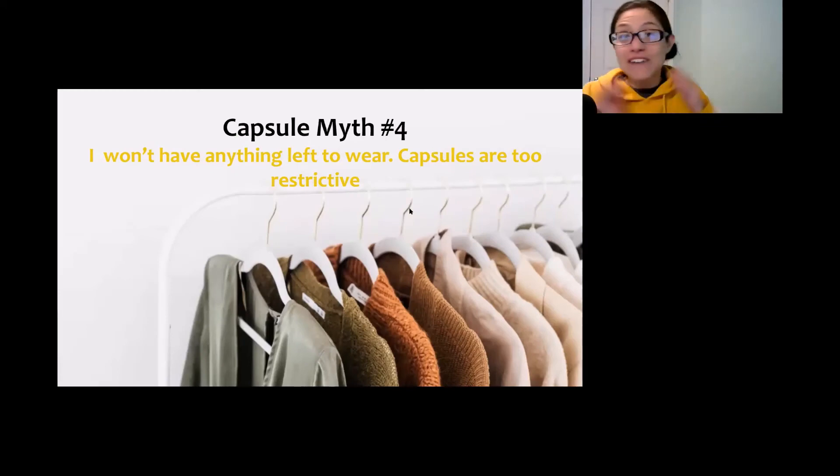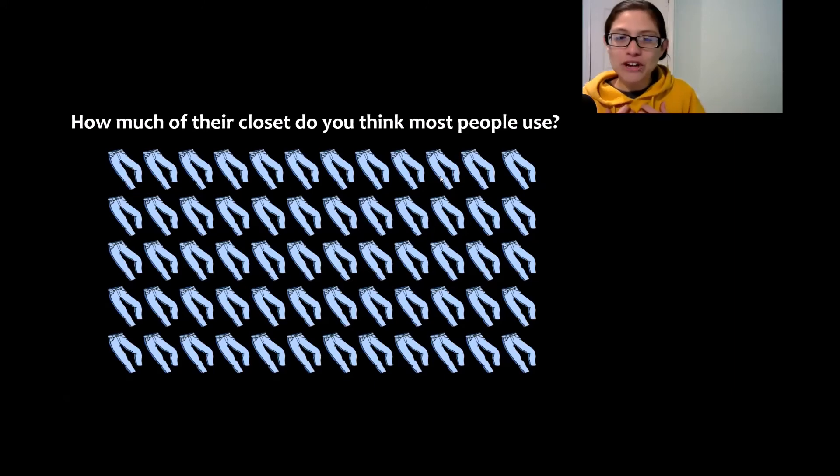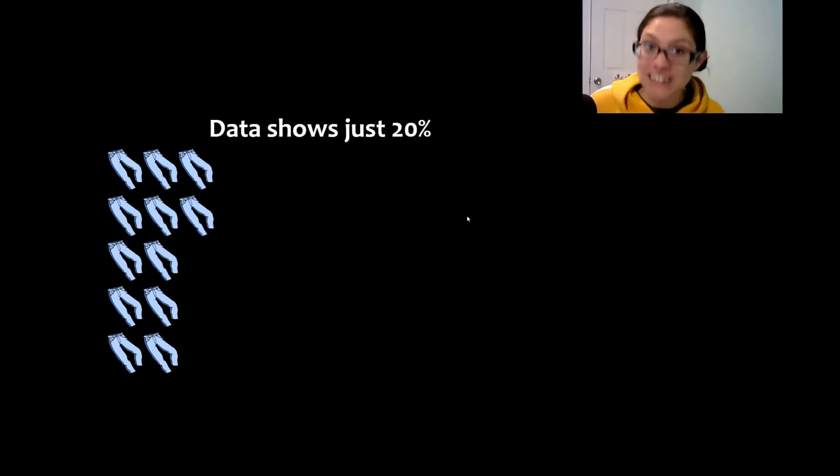Myth number four is that you'll have nothing left to wear if you try a capsule wardrobe. Let me ask you this: do you wear every single item in your closet every day? How much of your clothes do you think you wear — 10%, 20%, 50%, 80%? And how much do you think most people wear? If we look at the data, most people in America only wear 20% of their closet. Which means if you got rid of some of your clothes — maybe even 50% — you'd still have plenty left, because you're already wearing such a small piece of your closet.